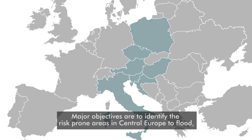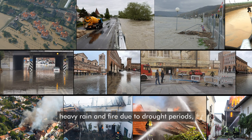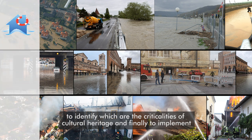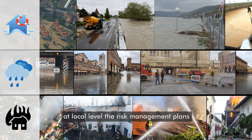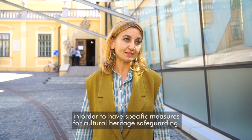Major objectives are to identify the risk areas in central Europe to flood, heavy rain, and fire due to drought periods; to identify the criticalities of cultural heritage; and finally to implement at local level the risk management plans in order to have specific measures for cultural heritage safeguarding.